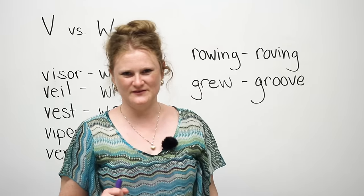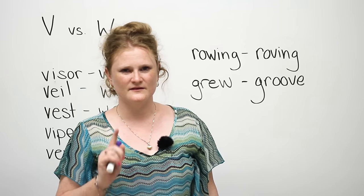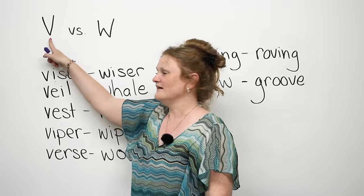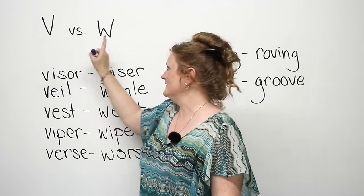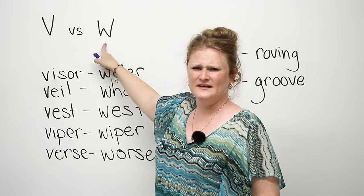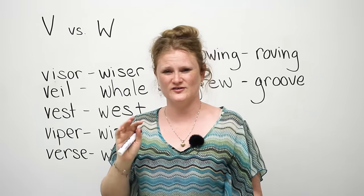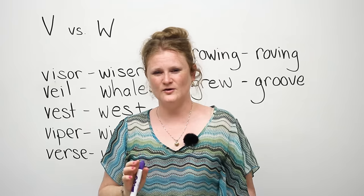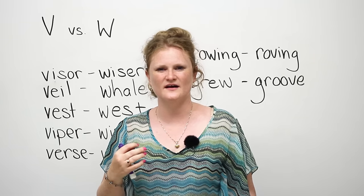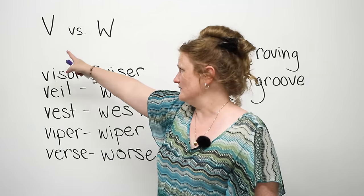Hello. Welcome to www.engvid.com — not ing-wid. Today, I'm going to teach you the difference in pronunciation between a V and a W. In some parts of America, I don't know which parts or which states, people say W differently. We don't actually say W the same way in Canada. It's W versus V.